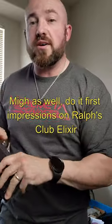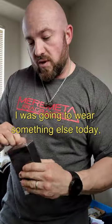As well, I'm going to do a first impressions on Ralph's Club Elixir. I was going to wear something else today, but now I'm going to wear this.